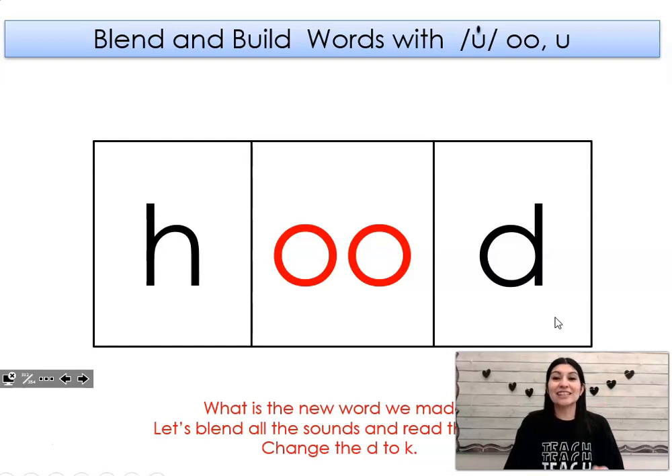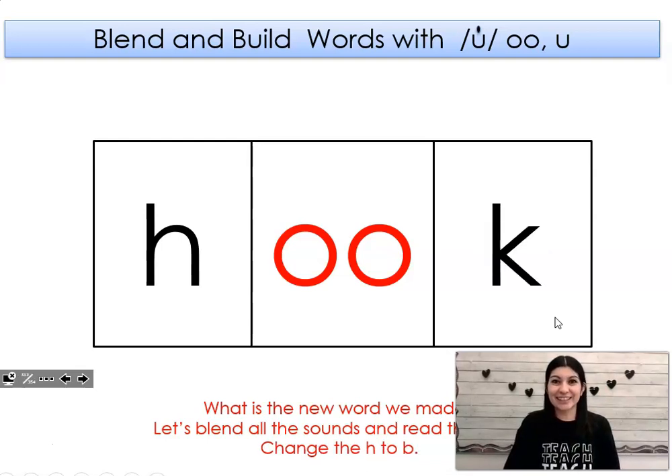Let's change the d to k. What word did I get? Hook. Let's change the h to b. What word did I get? Book. Let's change the b to k. What word did I get? Cook. Let's change the k to l. What word did I get? Look. Let's change the l to t. What word did I get? Took.